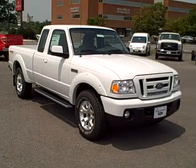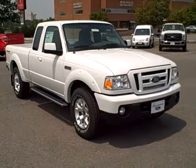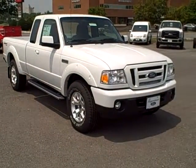Hi John, this is Jody at Hagerstown Ford, Hagerstown, Maryland, and just wanted to give you a real brief overview of the 2011 Ford Ranger Sport 4-wheel drive that you inquired about.